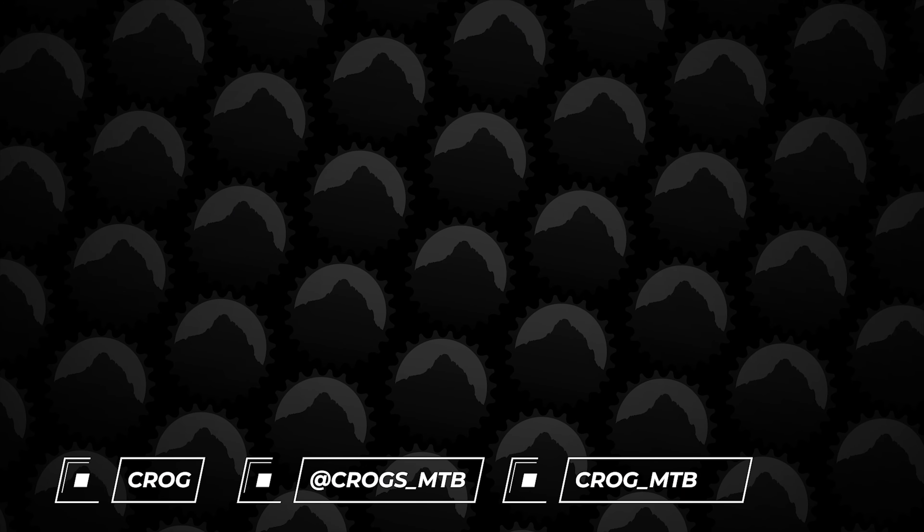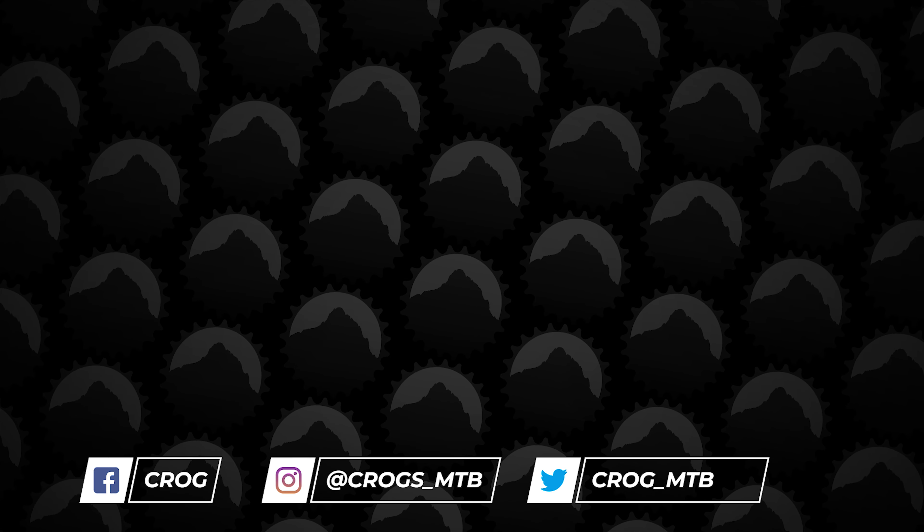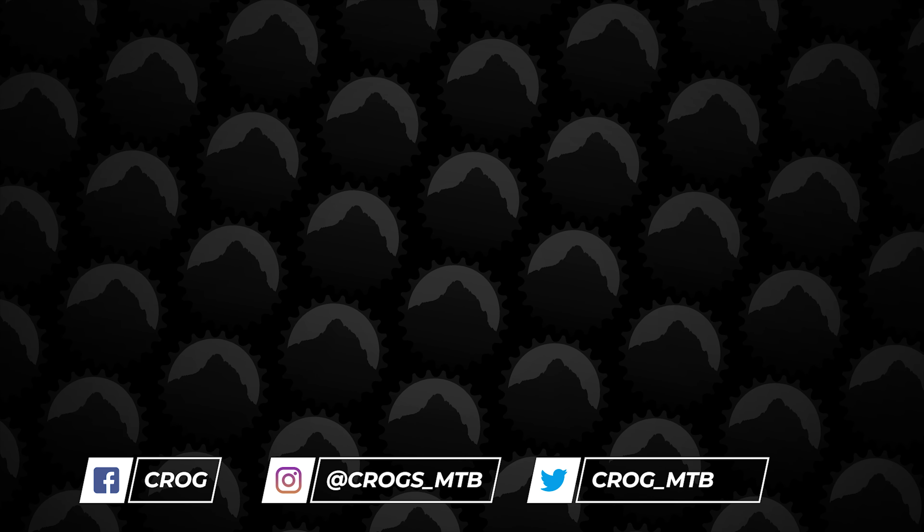I hope you enjoyed the rundown of Enduro Stage 4. Like and subscribe if you want to see more videos like this. Thanks for watching. Bye.